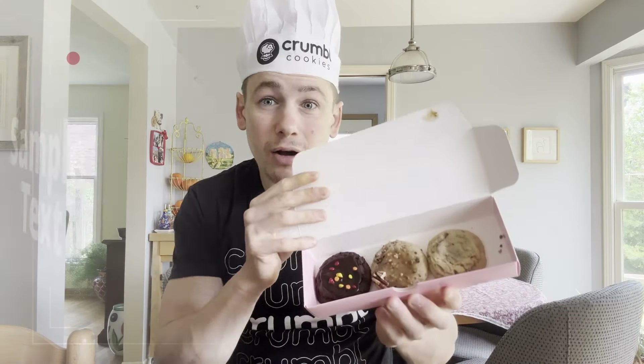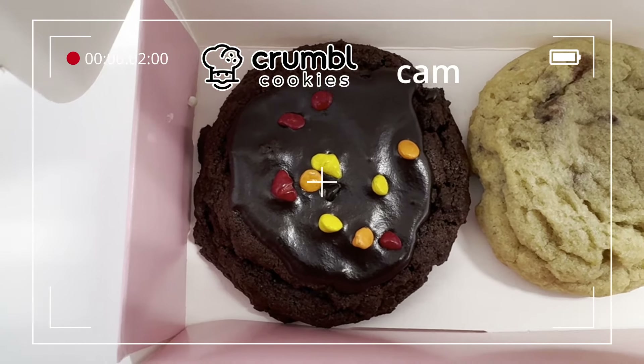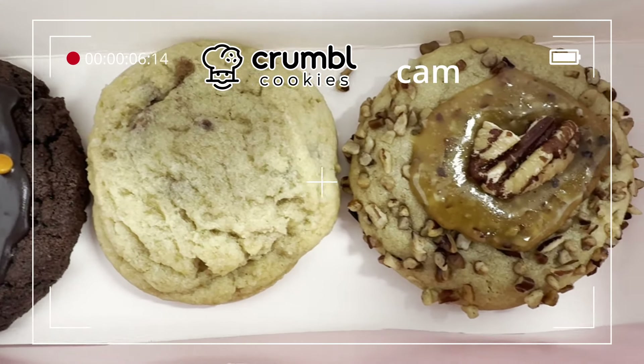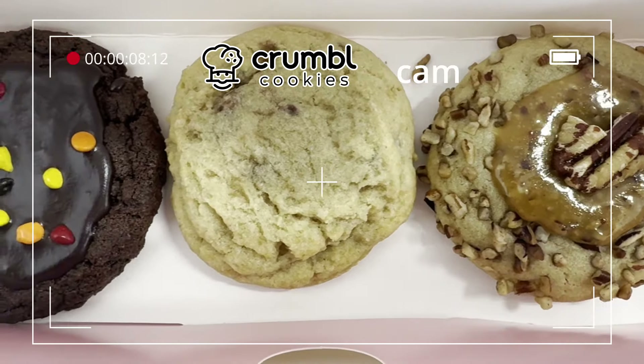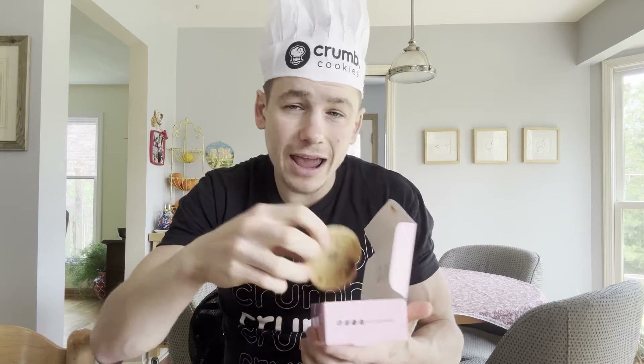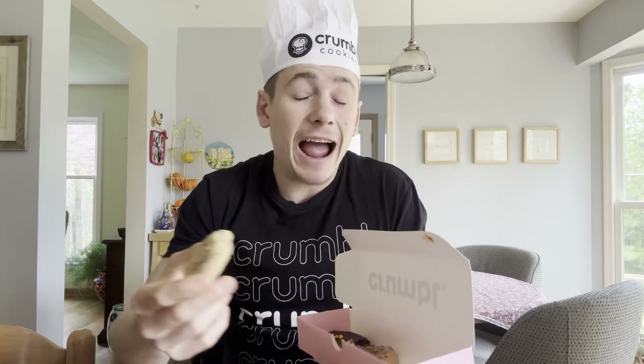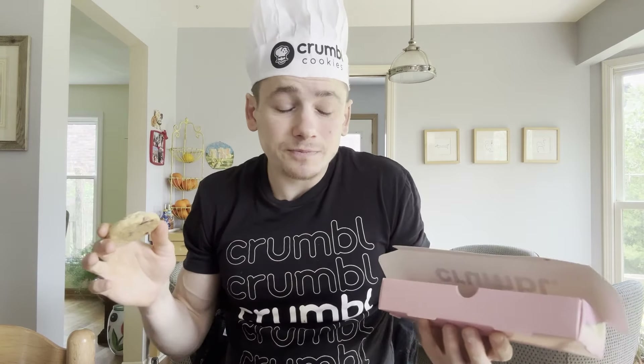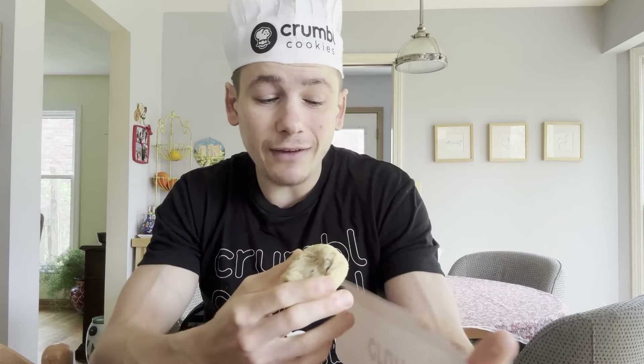Before, you kind of only stuck with one cookie because they're so darn big that one will fill you up. But now you can get a whole bunch. Pricing-wise, this three-pack costs nine dollars, which is almost two regular Crumble Cookies, so it's a little more expensive. I would have preferred to see it around the six-and-a-half to seven-dollar mark, but I'm just so excited to finally try a mini Crumble Cookie since I've only ever had the big ones and never been to an event where they catered them.